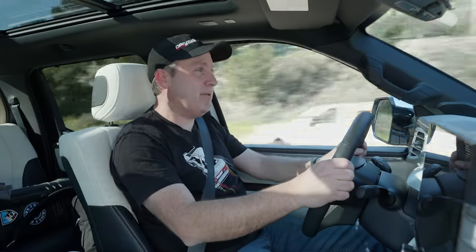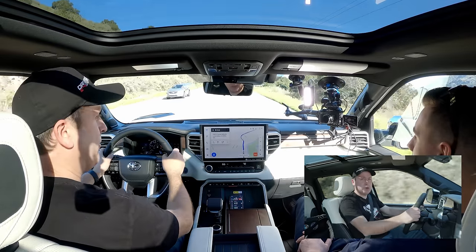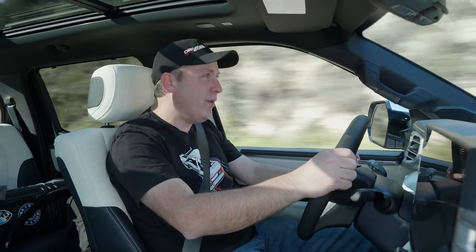It's a hybrid, but it does not sound like your traditional hybrid. This thing has a snarl to it, courtesy of the twin-turbo V6 — it makes you want to make noise. That's pretty cool.